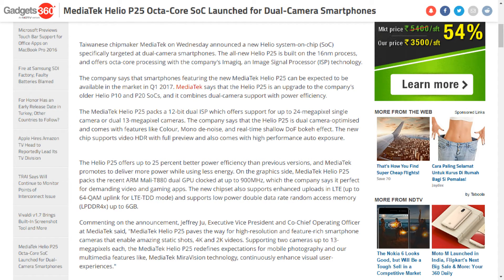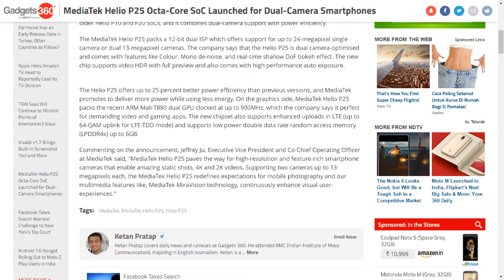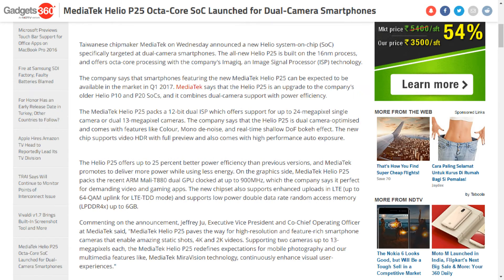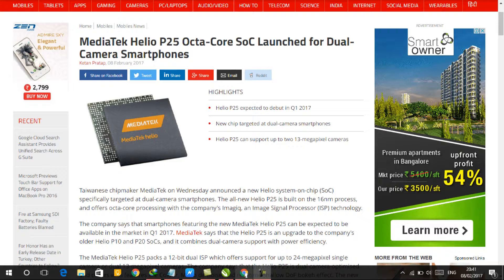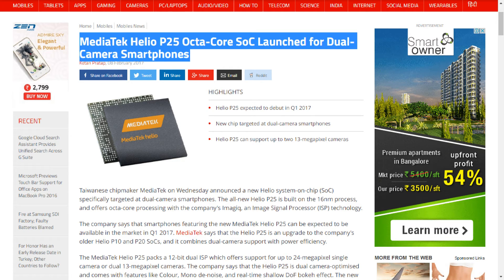for high-resolution and feature-rich smartphone cameras that enable amazing static shots, 4K and 2K videos, supporting two cameras up to 13 megapixels each. The MediaTek Helio P25 redefines expectations for mobile photography, and our multimedia features like MediaTek's MiraVision technology continuously enhance visual user experiences.'